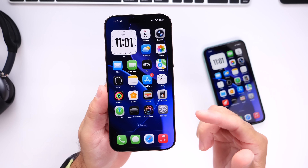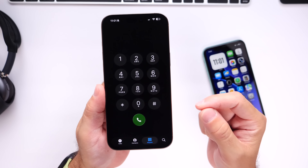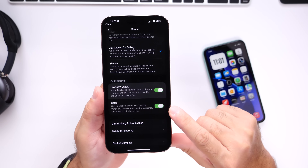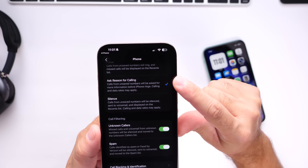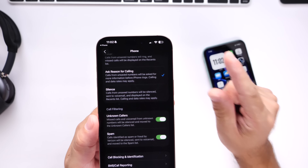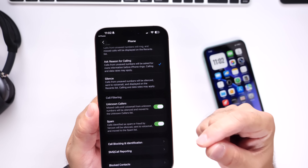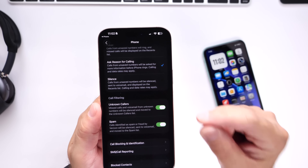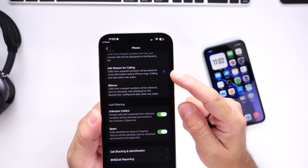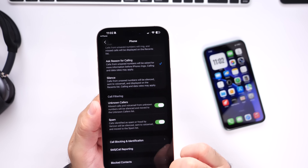Another great feature built into iOS 26 that has made a huge difference over the past several months is an anti-spam calling feature in the new Phone application. If you go into Manage Filters, there's a new option called 'Ask Reason for Calling.' Your iPhone will actually ask unknown callers their name and reason for calling before it even rings, so you can avoid spam calls. I love this feature — it helps you save time and stay safe from scams.